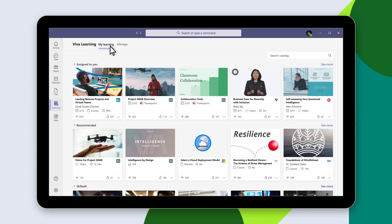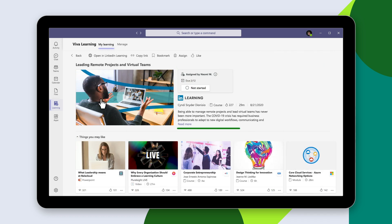From here, they can select courses to help them grow in their career and as a person. This simple view shows their assigned learning tasks. Viva Learning also uses AI to deliver personalized recommendations. Select a course to reveal details and options, such as liking or bookmarking it for later.